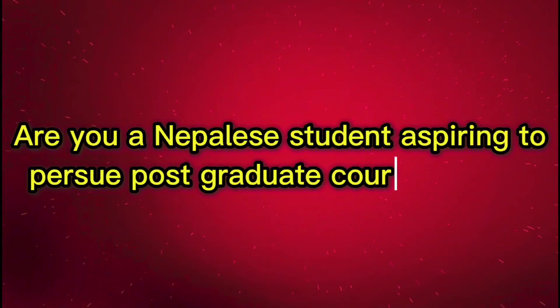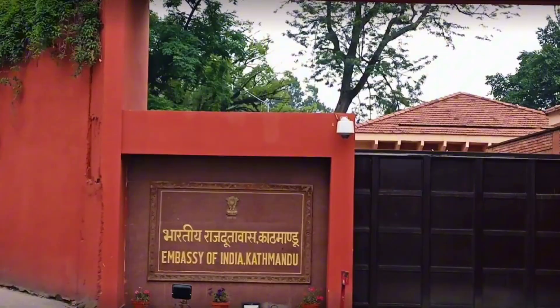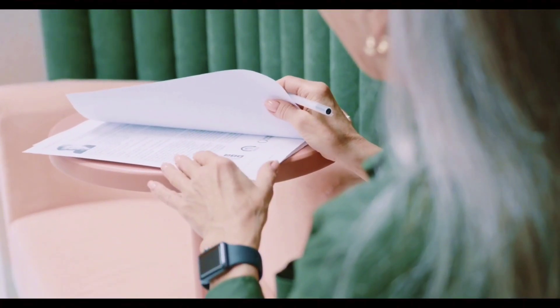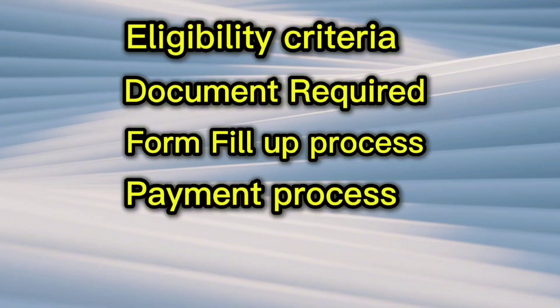Are you an applicant aspiring to pursue a postgraduate course in India? The Embassy of India, Kathmandu has an incredible opportunity for you: the Dr. Homie Jaybaba Scholarship Scheme. In this video, we will dive deep into the entire application process, eligibility criteria, documents required, form filling process, payment process, and document submission process.